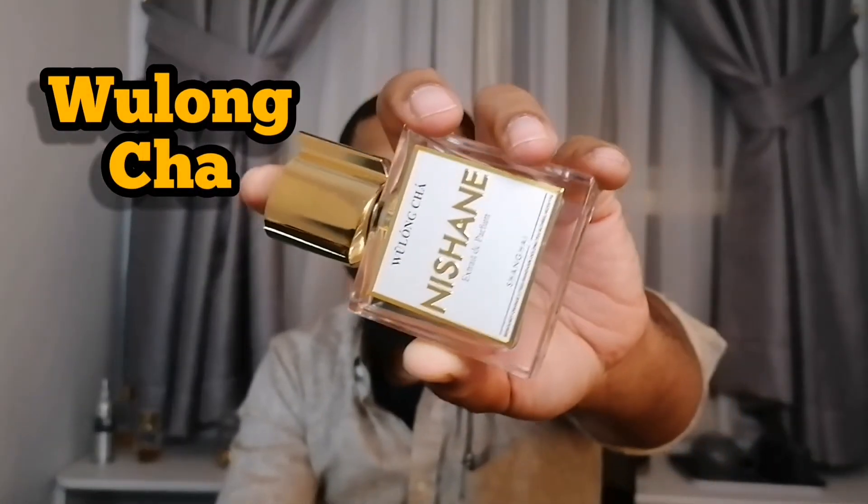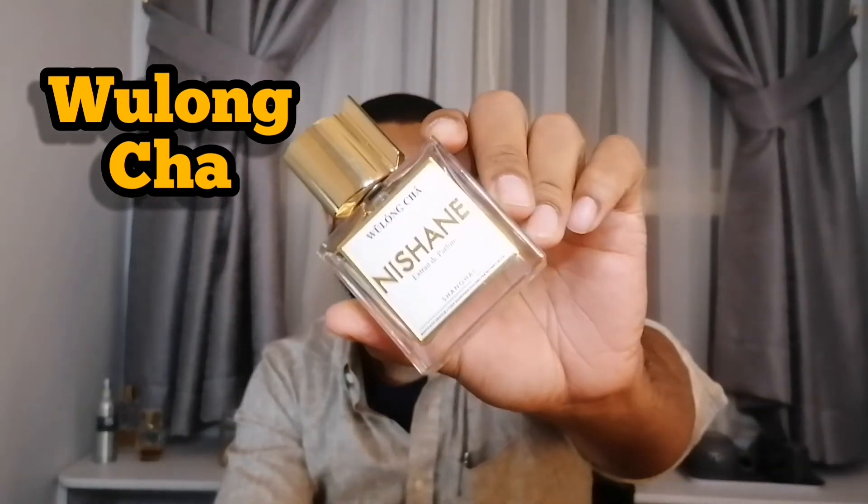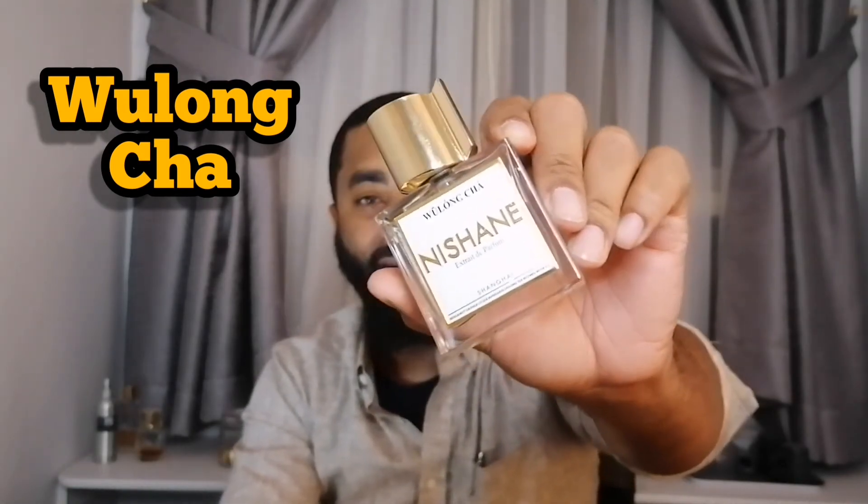Next we have Wulong Cha. As with all the bottles, they tend to have cities at the bottom — Sultan Vetiver had Mumbai, and Wulong Cha says Shanghai at the bottom. Cha in Chinese is tea, and this one is another beastly summertime fragrance. This is probably my best tea fragrance that I've ever smelled. If you don't like the note of tea in fragrances, do not pick this up. It has bergamot, tea, and fig, but you get a realistic, leafy tea — almost like a white tea — really strong out of this. So, Wulong Cha.